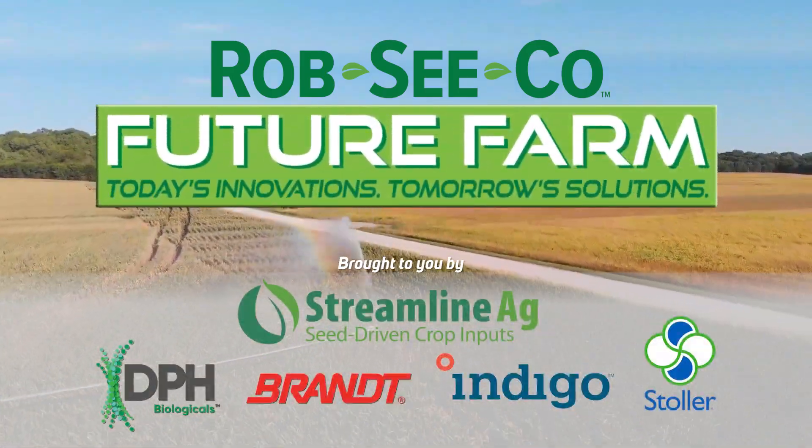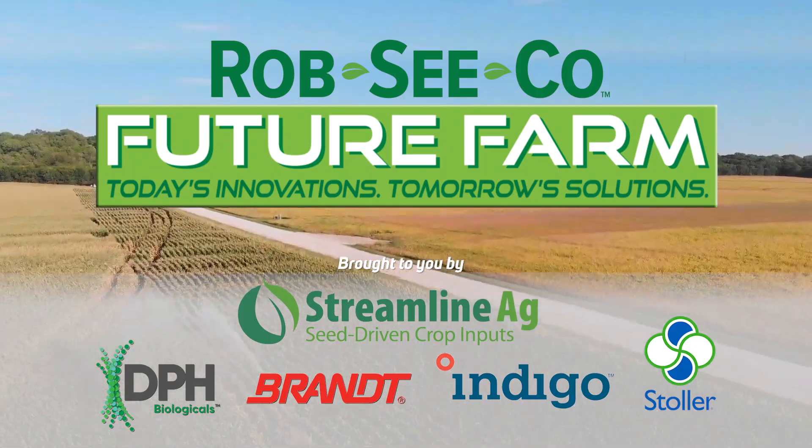Rob Seacoat, Future Farm — Today's Innovations, Tomorrow's Solutions.